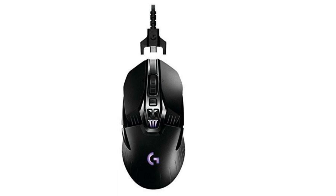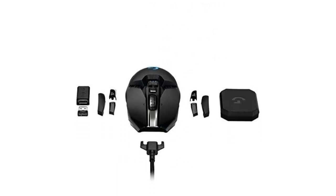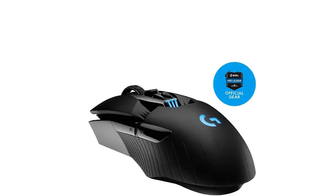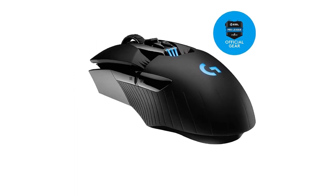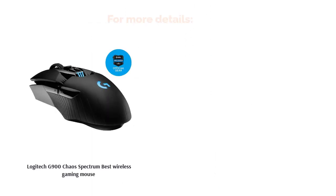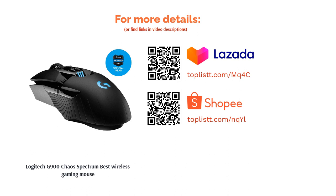Aside from that, it has an ambidextrous design, so no matter which hand you use, you're all good to go. The G900 performs at its best for up to 36 hours of use. After that, you need to plug it in to recharge and continue playing. It also has superb accuracy, and you can set its optical sensor from as low as 200 DPI to as high as 12,000 DPI.